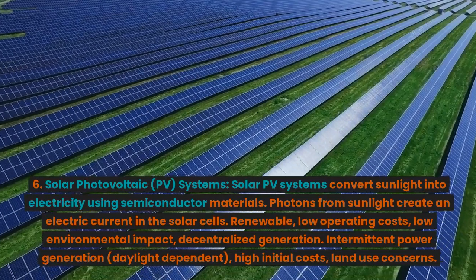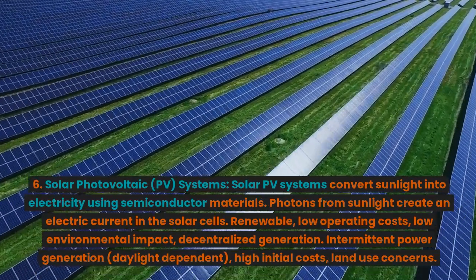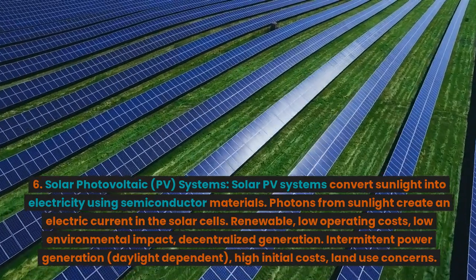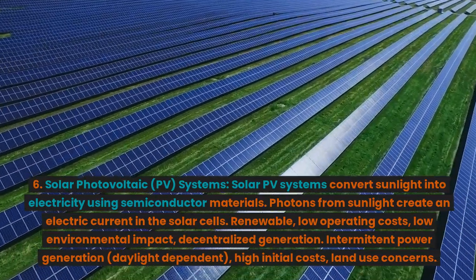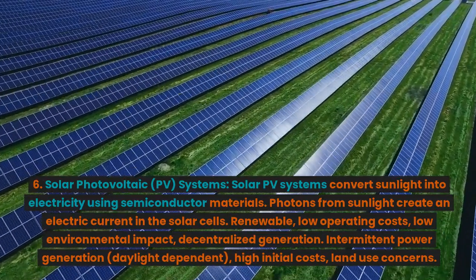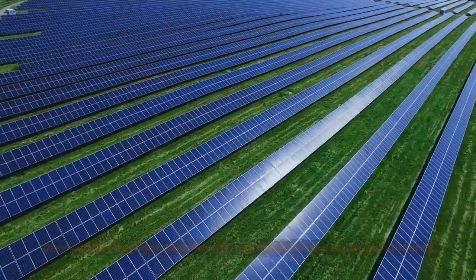6. Solar photovoltaic (PV) systems. Solar PV systems convert sunlight into electricity using semiconductor materials. Photons from sunlight create an electric current in the solar cells. Advantages: renewable, low operating costs, low environmental impact, decentralized generation. Disadvantages: intermittent power generation, daylight dependent, high initial costs, land use concerns.